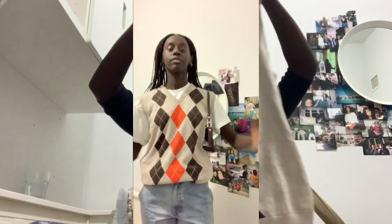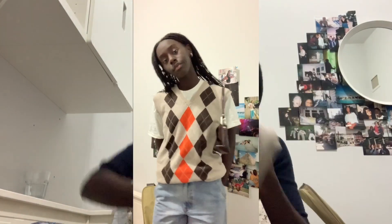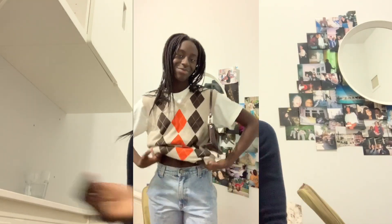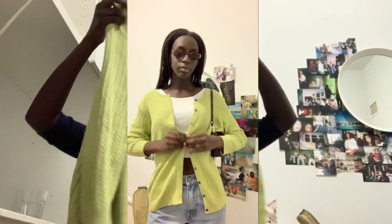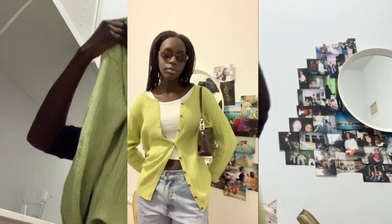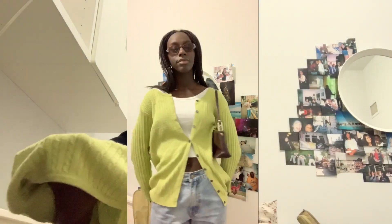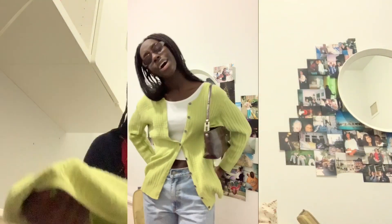Next I got this argyle vest — it's brown, orange, beige, and white. It's a bit oversized on me but I think it looks really nice like that, and I also really like pairing it with a white t-shirt underneath. One of my favorite things I got was this green cardigan — it's super big and flowy and I just love green so much, specifically this green. I feel like it compliments my skin tone.